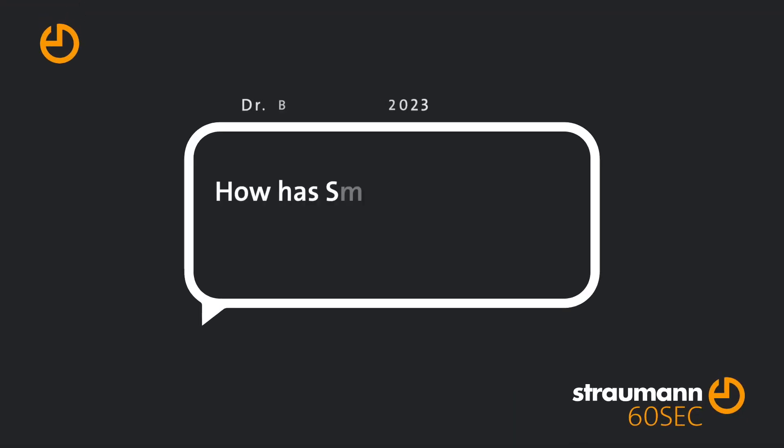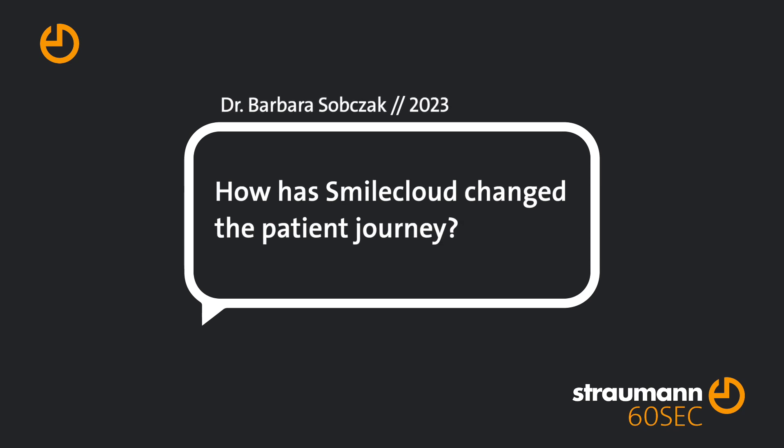This is not just showing a flat image — you can really have these teeth in your design. We can make crowns, veneers, or crowns on top of implants out of it. This is amazing because you don't only promise to the patient, you are delivering.